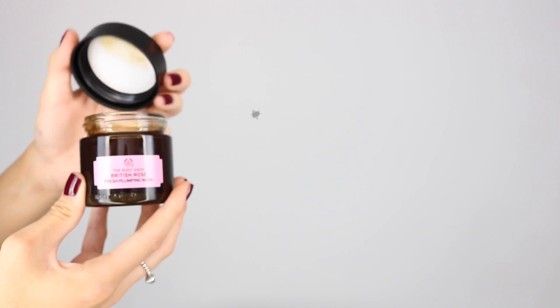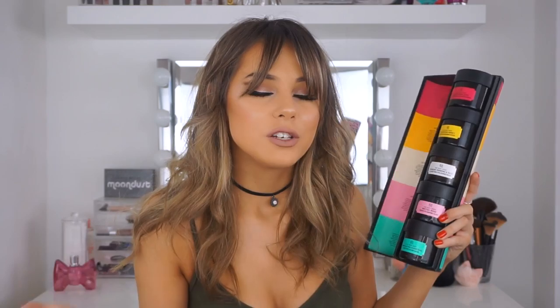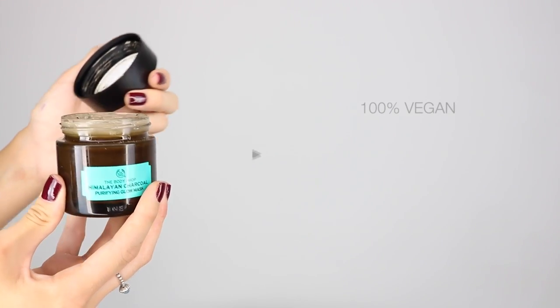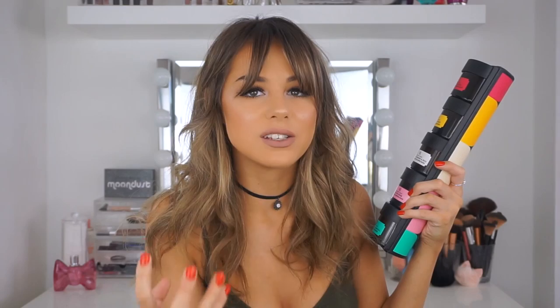Then there is the British Rose one. I don't like the smell of this because rose-scented things kind of give me a headache. This one is the hydrating one — it leaves your skin feeling so moisturised, looking really glowy and dewy, so it just overall makes your skin look really healthy. Then the last one, which is another favourite, is the Himalayan Charcoal. I love anything charcoal because it really cleanses my skin out thoroughly. This is the detoxifying one — it removes impurities and toxins, and you can actually see all the little dots where the impurities have been pulled out.